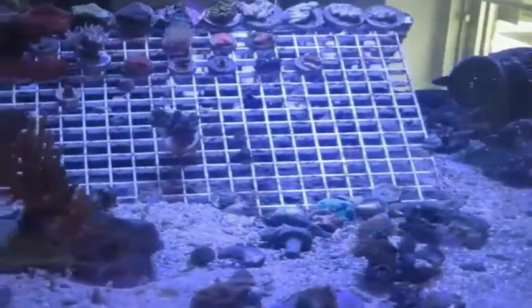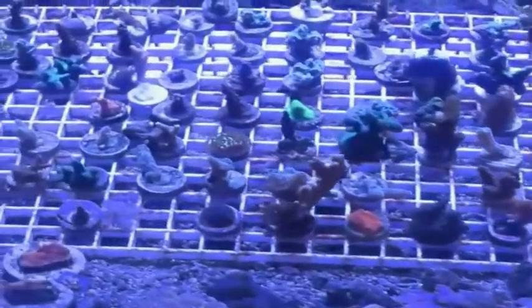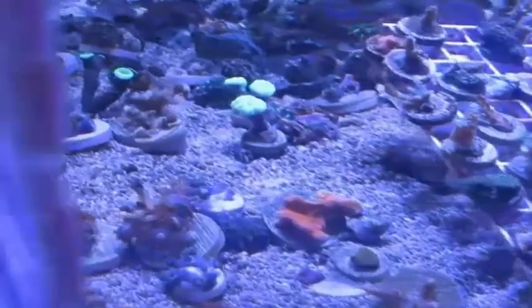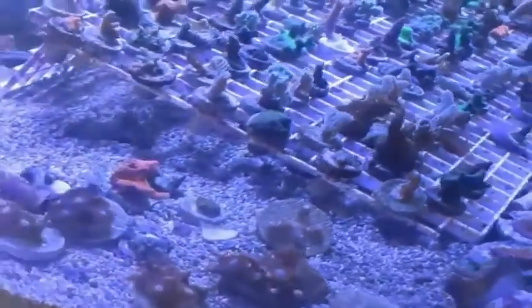Here we have a frag tank, and I do want to apologize to everyone for the glare — it definitely doesn't do any justice to these amazing corals. Some of the frags in the tanks are blue mushrooms, palys, acropora, and Tierra de Fuego. I was actually talking to Richard and the names that people come up with for these corals are pretty fun to mention.